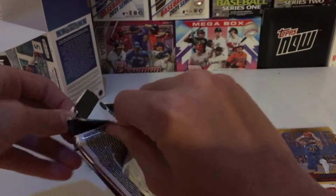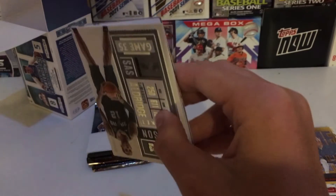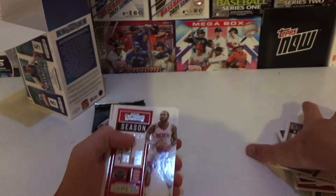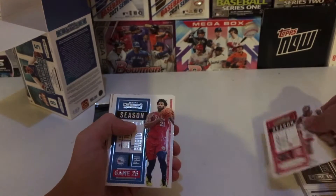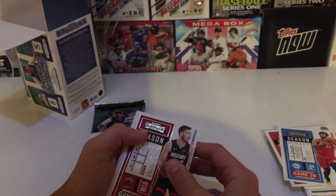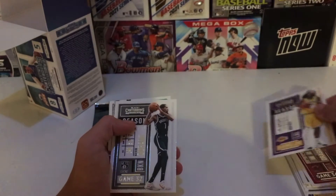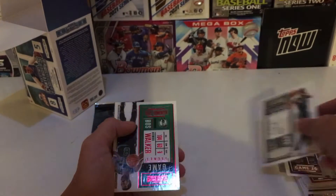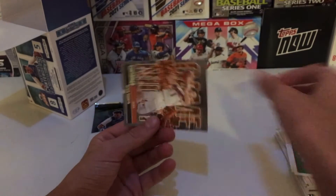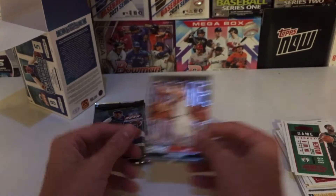Alright: John Wall, Joel Embiid, Goran Dragic, Kevin Durant — that's a pretty good one — Kemba Walker, and a Devin Booker Game Night — that's a pretty cool one.